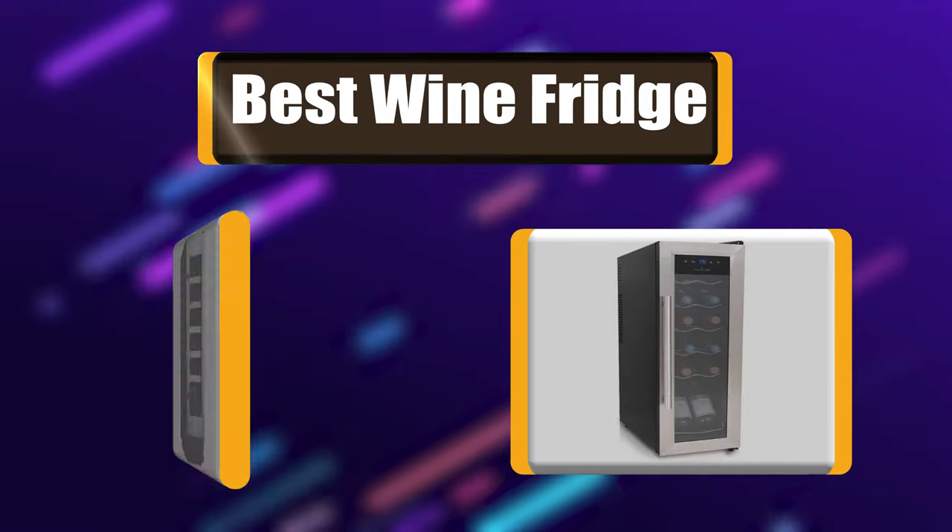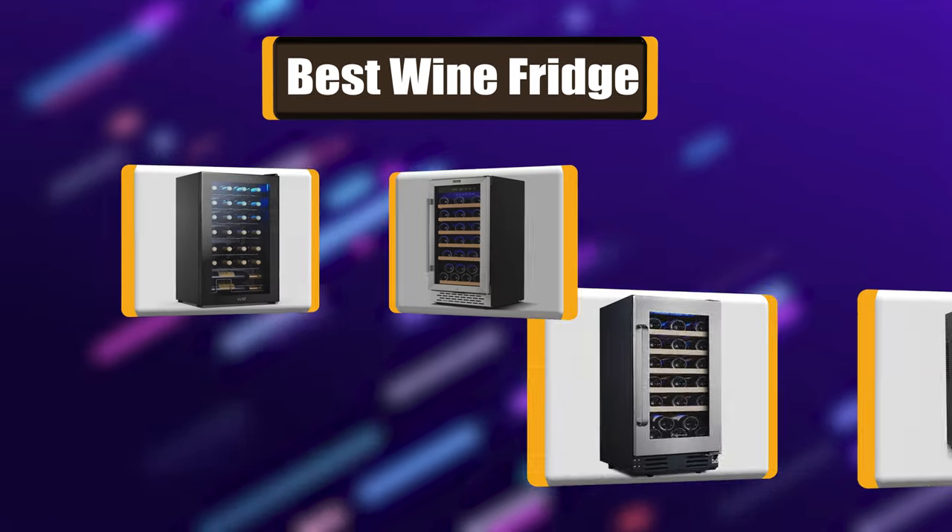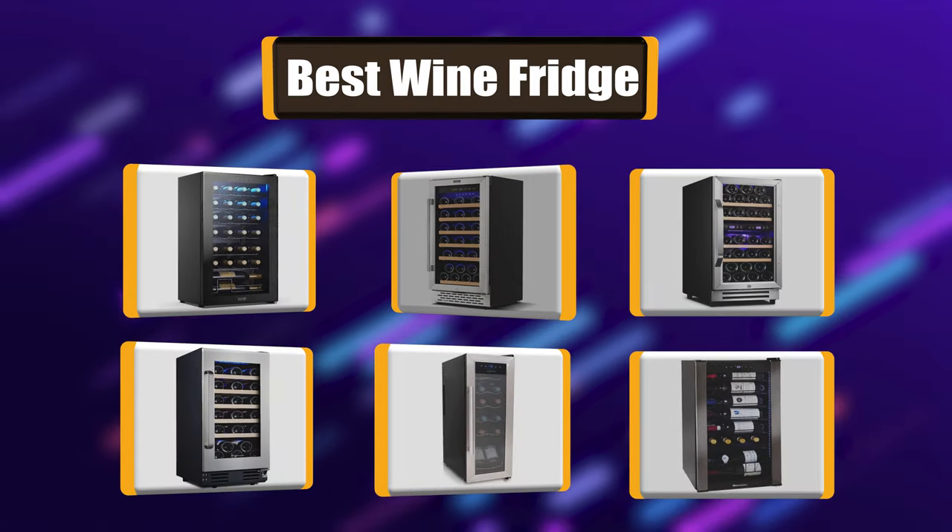Your kitchen isn't complete unless you have a really good wine fridge. My list of the best 7 wine fridges will help you make an educated decision.